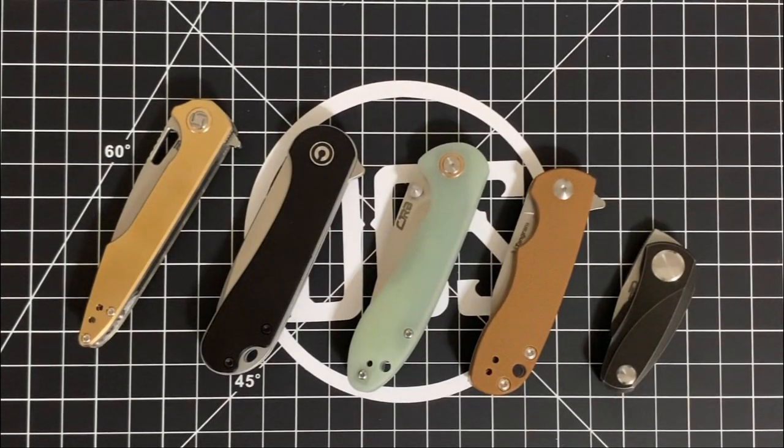Hey, what's up guys, it's Carlos from Daily Carry Solutions. Welcome back. I feel this video has been a long time coming. I've done a lot of knife reviews — some on big knives, some on small knives, some on budget knives, some on slightly expensive knives. The knives that get the most use in my collection are office-friendly carry style knives, typically the smaller knives with a three-ish inch blade, maybe under.